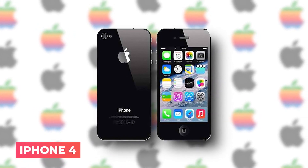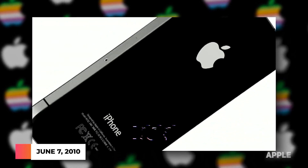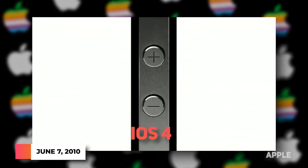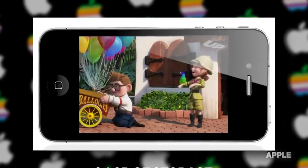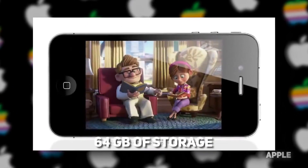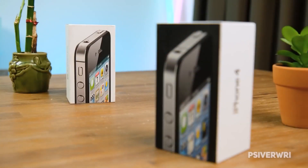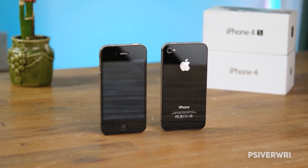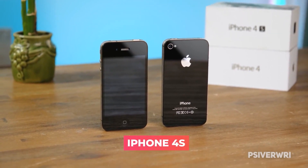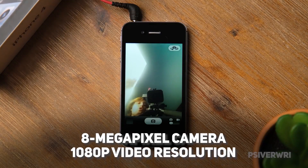iPhone 4 — on June 7, 2010, the iPhone 4 arrived along with the new iOS 4. This new model had a 4-megapixel camera, offered up to 64GB of storage, and marked the arrival of FaceTime video chat. A few weeks after Steve Jobs had to step down from the company due to health problems, the company announced the iPhone 4S, which featured an 8-megapixel camera and 1080p video resolution.